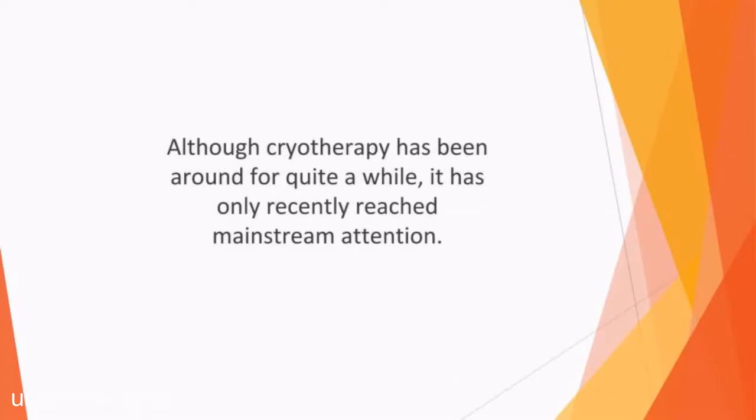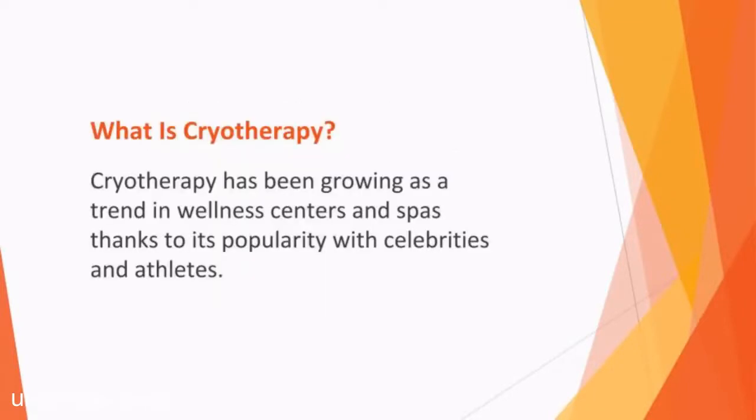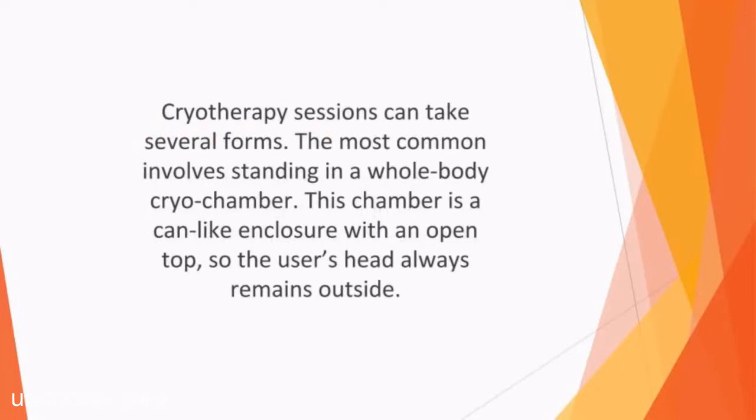In this video, we'll talk about cryotherapy. Although cryotherapy has been around for quite a while, it has only recently reached mainstream attention. Celebrities have started to extol its virtues, especially sports stars who say that it helps to boost their recovery time after exercise. Cryotherapy has been growing as a trend in wellness centers and spas thanks to its popularity with celebrities and athletes. Those who have this therapy enjoy faster recovery times after working out and believe that the sub-zero temperatures can relieve asthma, anxiety, and arthritis, not to mention make the skin look more youthful.